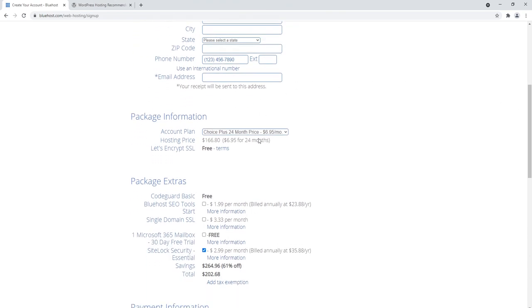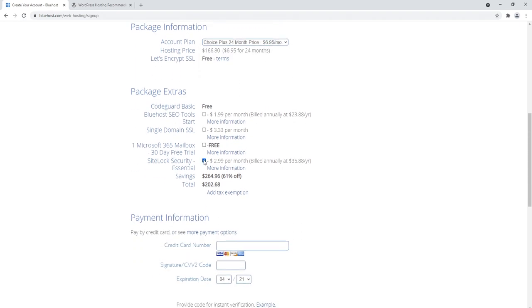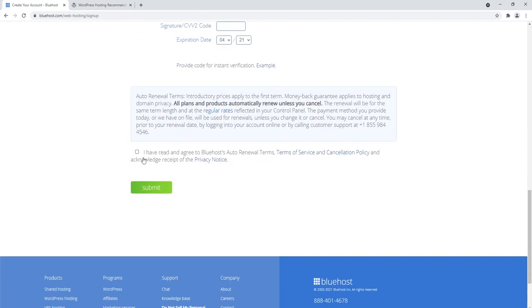Now all you have to do is go ahead and create an account and submit payment. Check your package information — you can pick 12, 24, or 36 months. We do not need Site Lock Security, so you can uncheck that. Fill in your payment information, agree to the terms of service, and click submit.